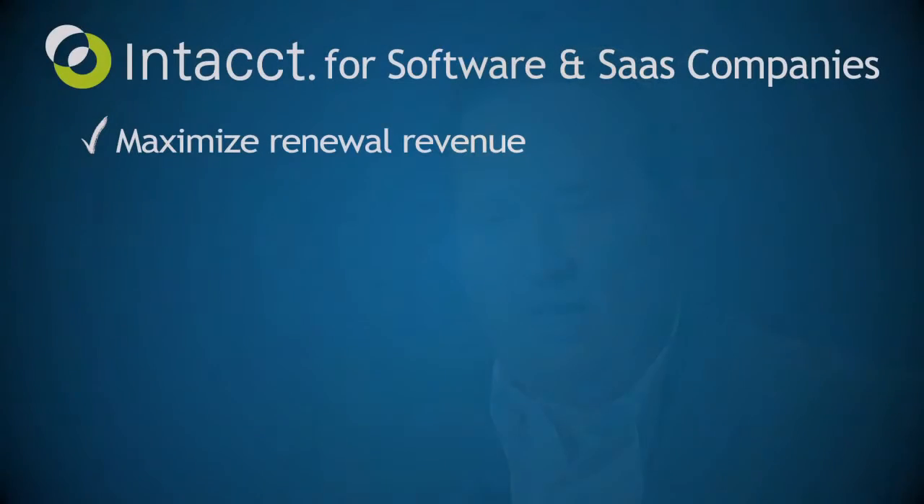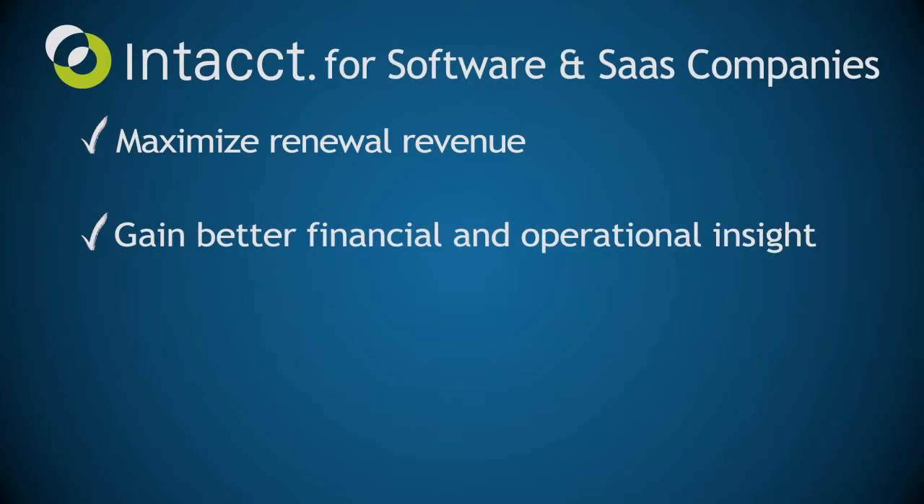The most significant benefits to our organization for using Intact would probably revolve around our ability to get clear insight into the book-to-cash process — our ability to see exactly what's been booked, where it stands in the deployment process, and what the forecast is for when that revenue will come online.